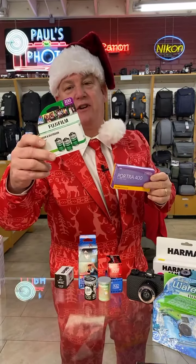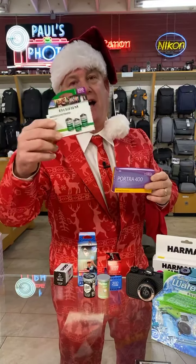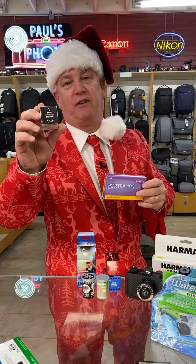All the Fujis that are still available. Number one seller: this Fuji 200 3-pack — awesome, for about $13, $14. And my favorite film, black and white, Ilford XP2. We have all the Ilfords in stock.